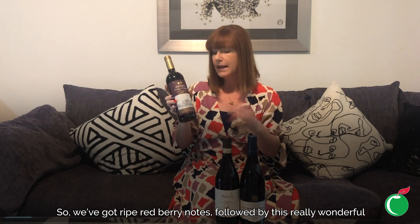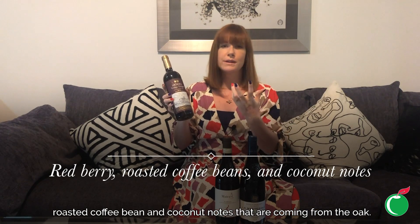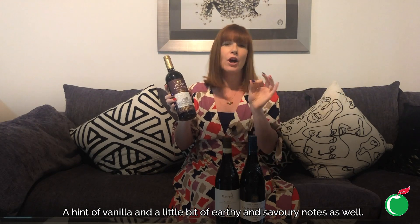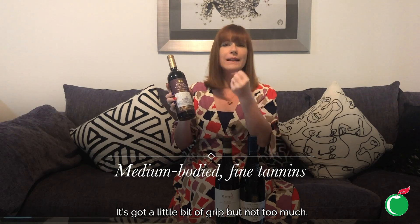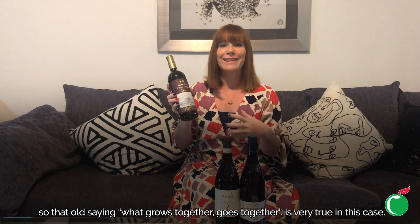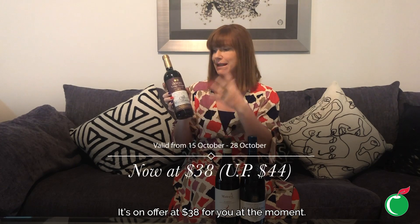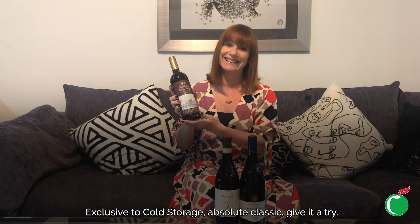This gives it a really lovely evolved, savory character as well as lovely red fruit. We've got ripe red berry notes followed by wonderful roasted coffee bean and coconut notes coming from the oak, a hint of vanilla, and a little bit of earthy and savory notes as well. Medium bodied with fine tannins — a little bit of grip but not too much. Absolutely delicious with roast lamb and tapas. It won 93 points from James Suckling. Normally $44, it's on offer at $38 exclusively at Cold Storage.